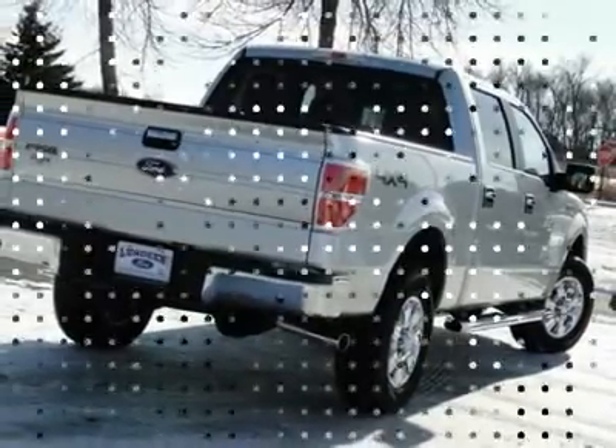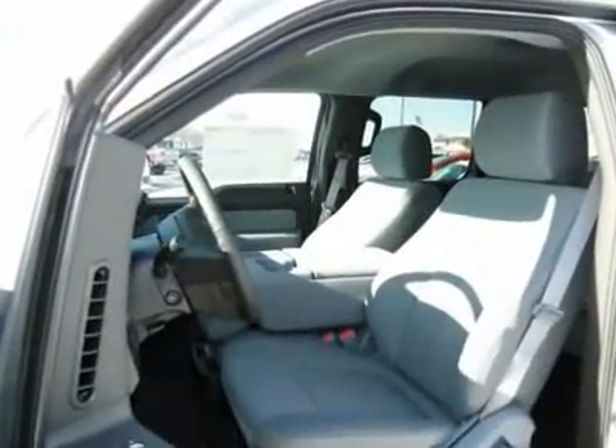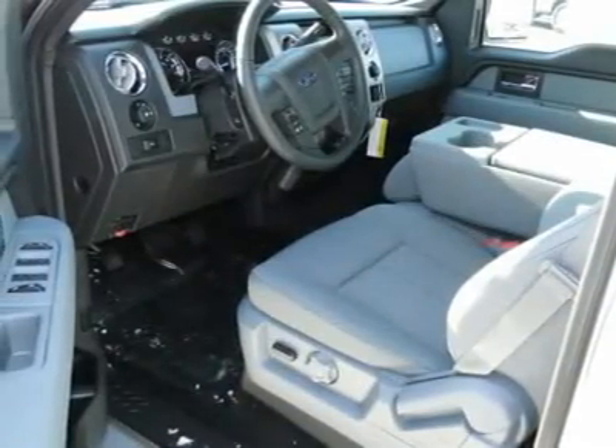Front air conditioning, AM-FM stereo radio, power windows, security system, power door locks, and front reading lamps.